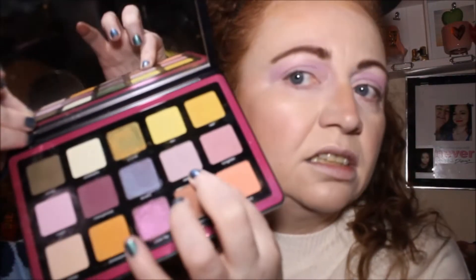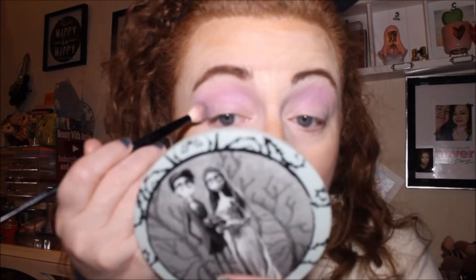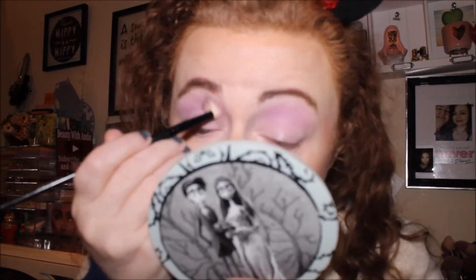Next shade — I was going to go in with Manganese but I'm going to go in with Redox instead. I don't know if that's actually deeper than the one I've just used. I'm going to use the same brush. They look very similar shades to be honest.